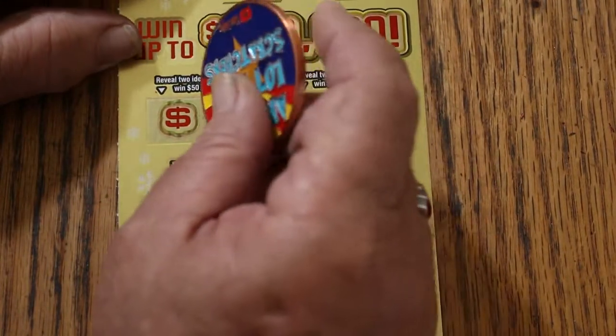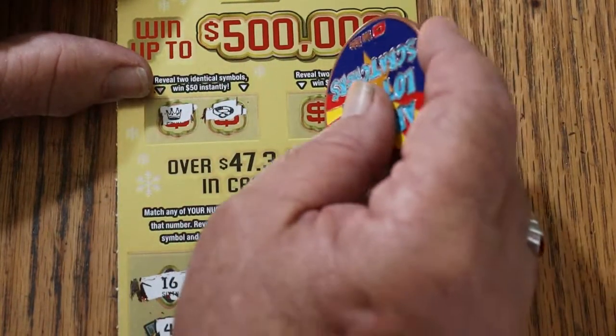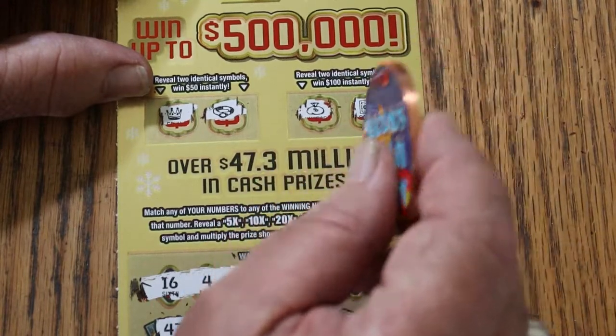All right. Bonuses — two identical symbols for 50: a crown and a ring. No. For 100: a money bag and a safe. Nothing today.